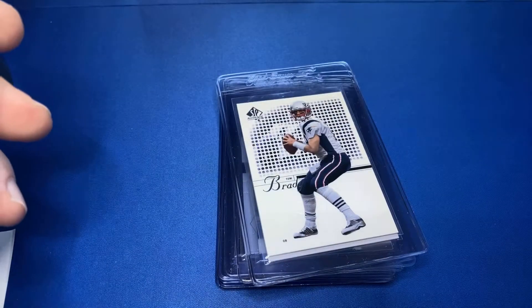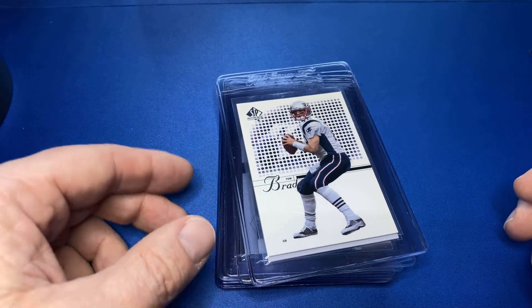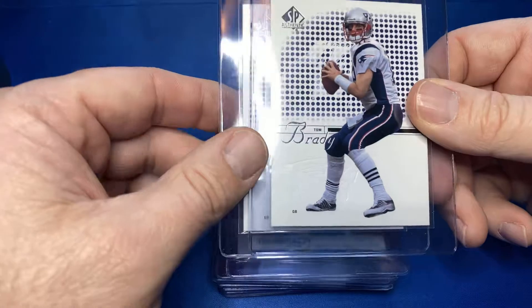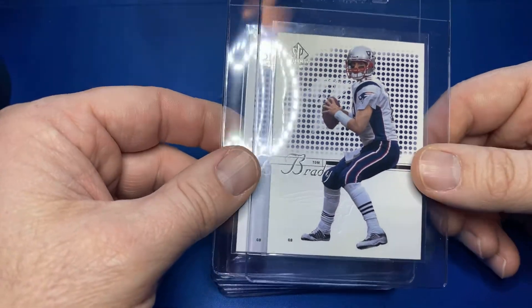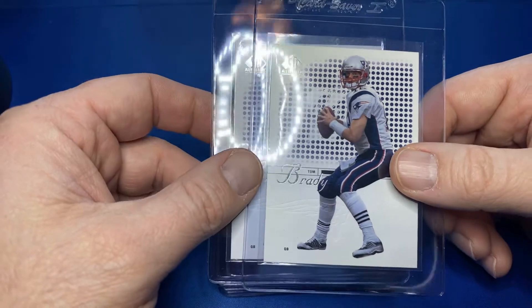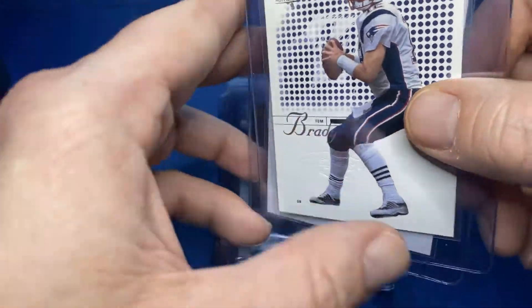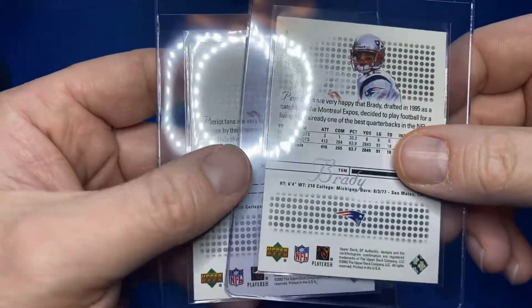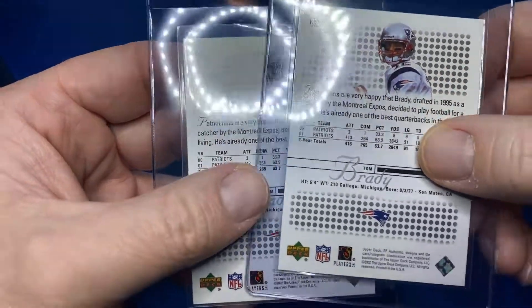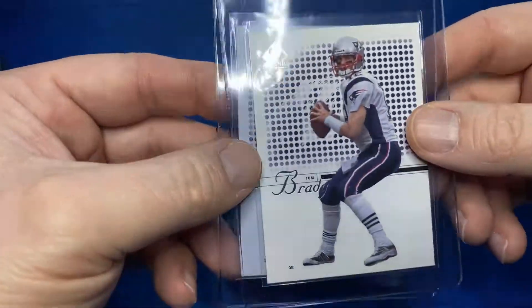He's a Packers fan, but we're going to get a little run of Tom Brady — lots of Tom Brady in this one. There are two of these 2002 Tom Brady Upper Deck SP Authentic, back-to-back. The GOAT himself. One of these had a little bit of stain on there. Interested to see what happens with these.